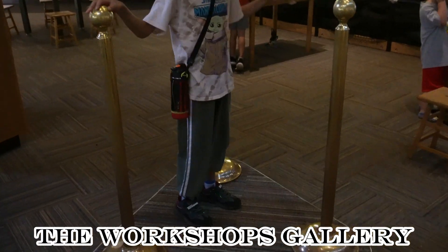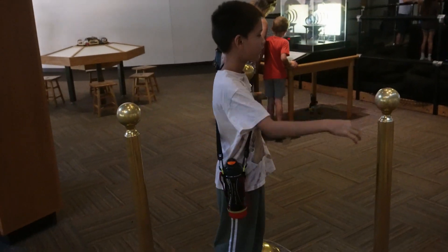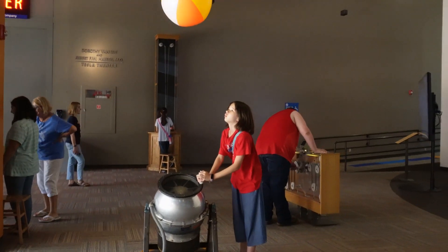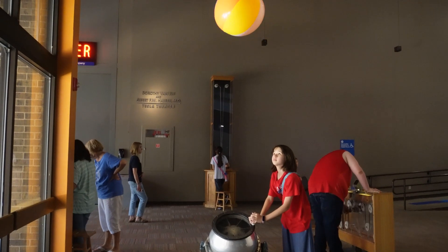The Workshops Gallery is the next place we hit for our hands-on experience. Here's Rosie playing with balloons and learning about air.